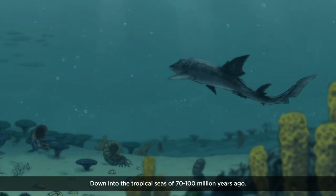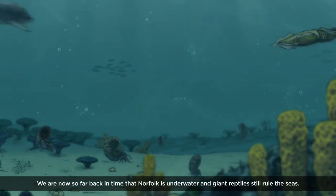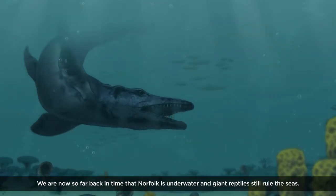Down into the tropical seas of 70 to 100 million years ago. We are now so far back in time that Norfolk is underwater and giant reptiles still rule the seas.